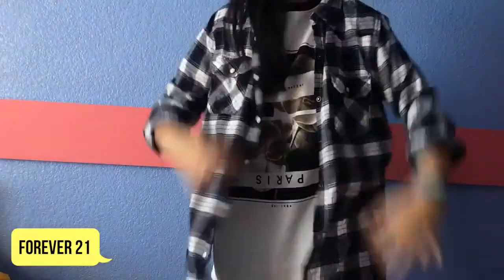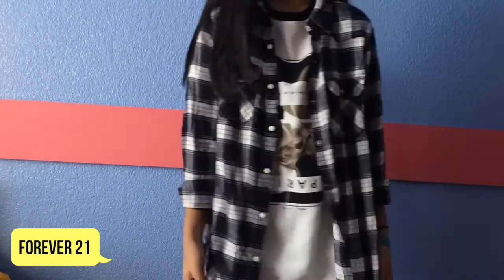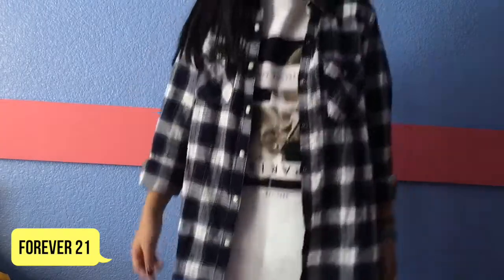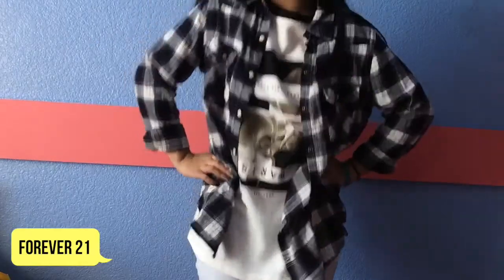I cannot live without flannel, so I got another one. It's just a checkered flannel — it's very long. I got a size medium because I don't like it when it's too short. It looks like this; it's a flannel.